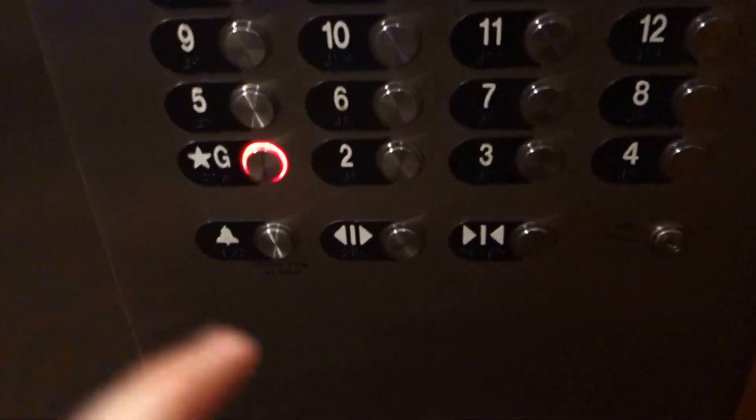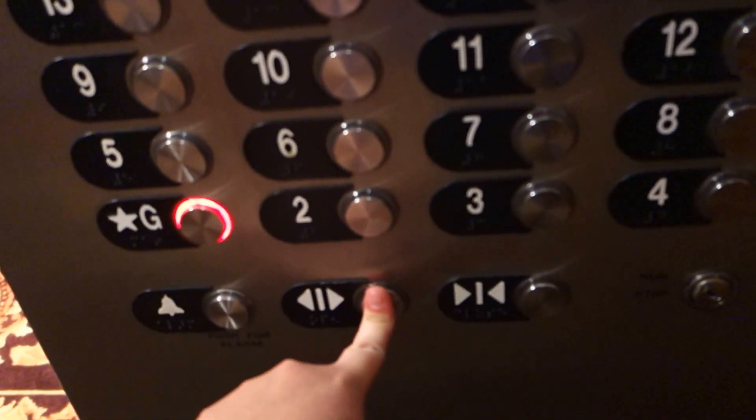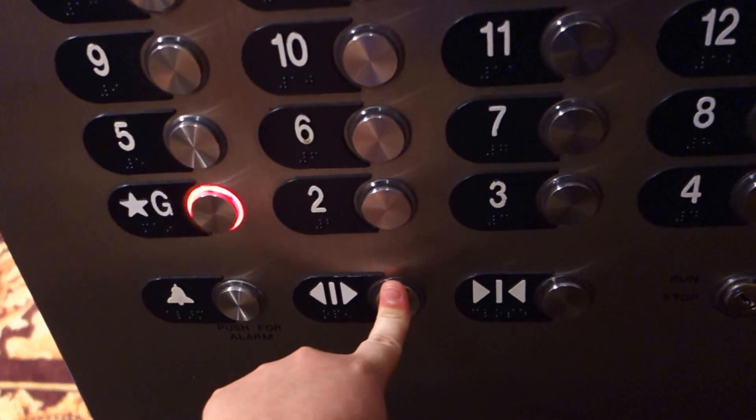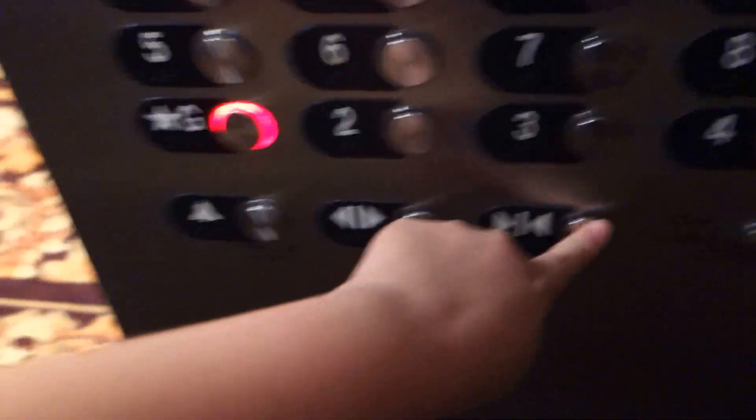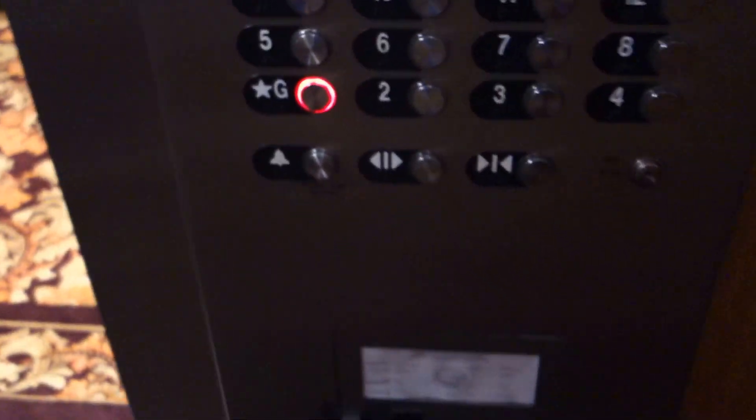All right. Have a nice day. Oh no, he's going down to G. Oh, you said two? No problem.